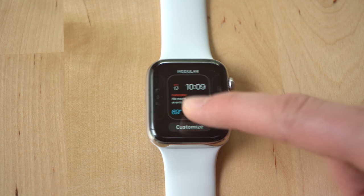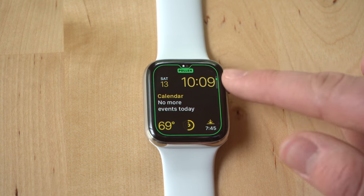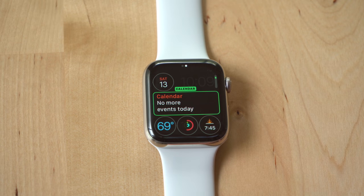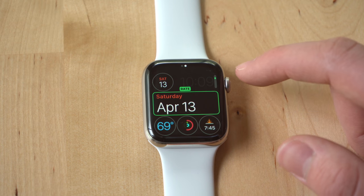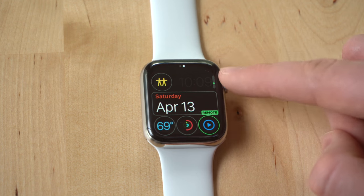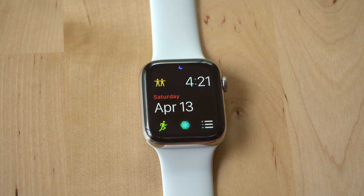Once you select a watch face, Apple lets you customize the complications, the colors, and more. If you're unfamiliar with what complications are, they're just the bits of information you can put on your watch — from the date, heartbeat, sunset, current temperature, workouts, etc.